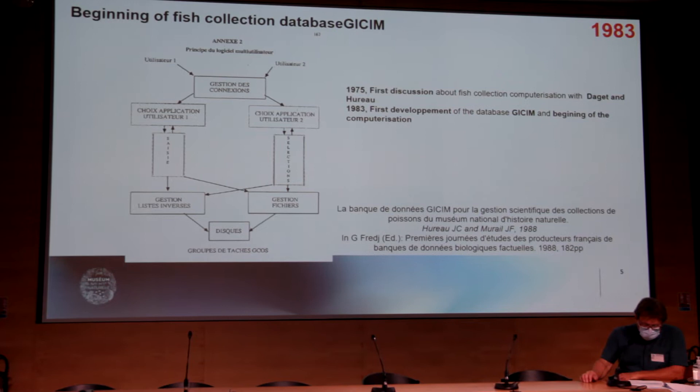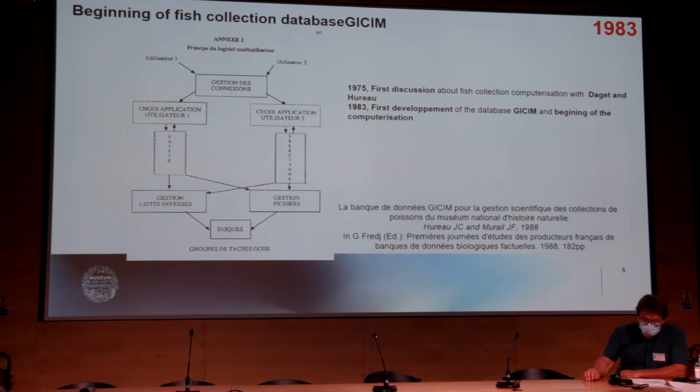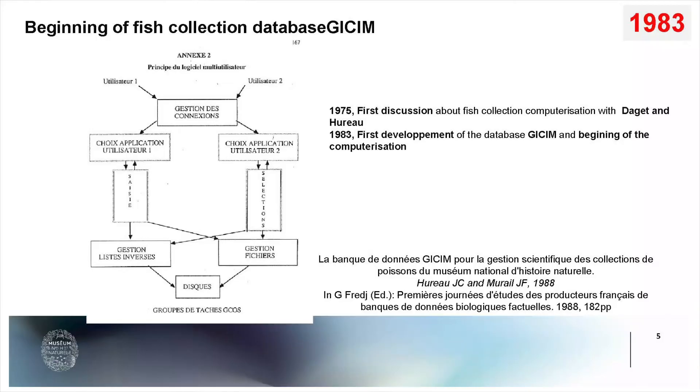At the beginning of the database collection, the first discussions started in 1975 with Professor Dagé and Jean-Claude Duro, thinking about how to computerize the collection. And in 1983, the manager started to test the first database and develop his own software to manage the collection — software that would allow several users to connect at the same time at different access levels to the database.